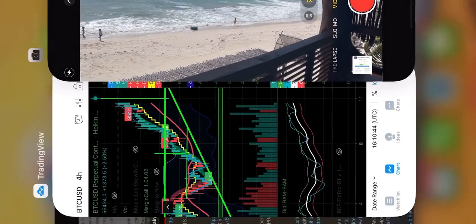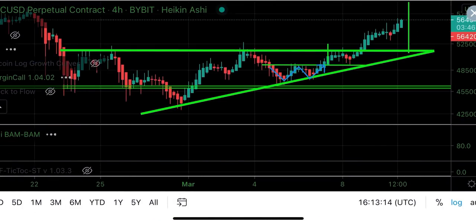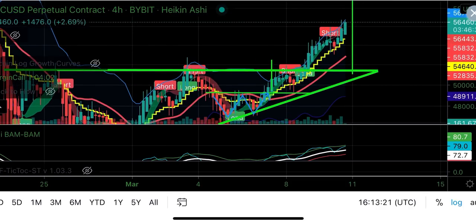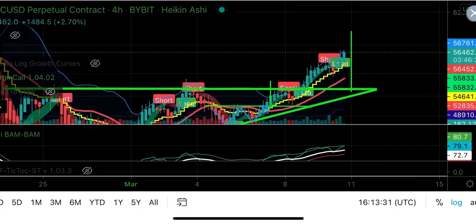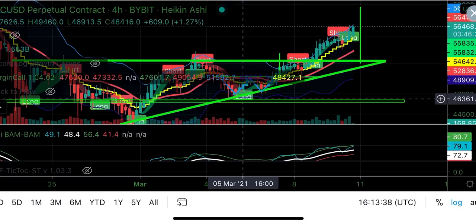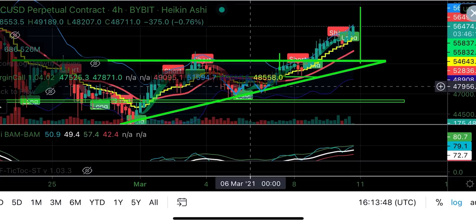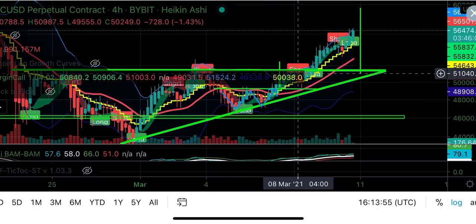This is the first chart — an amazing four-hour chart we have been watching on my channel already for weeks. We saw that we broke out and could even go to 60K. For people that want to trade: the BAM BAM indicator on the four-hour chart already gave a long at that moment — it was a closing candle above the yellow stepping line. You could have taken it there, or a little bit later, and you would still be in the long.